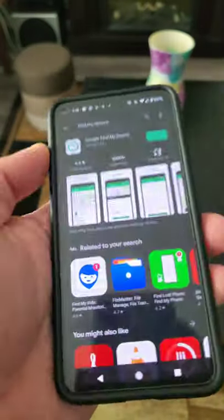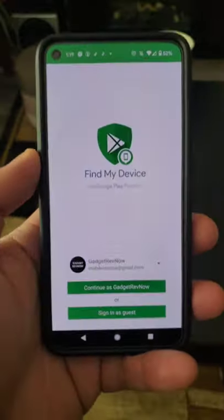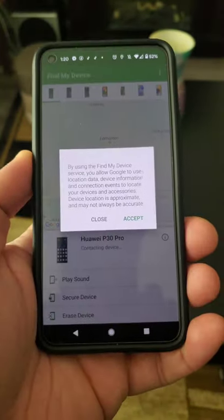Google Find My Device. There are 2.5 billion Android users but only 100 million downloads on the Play Store, and it's probably one of the most important apps you should install, just in case your phone gets stolen or lost.